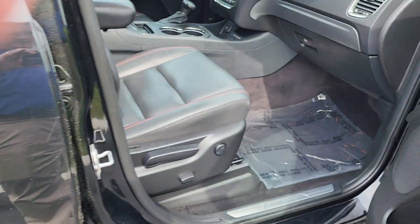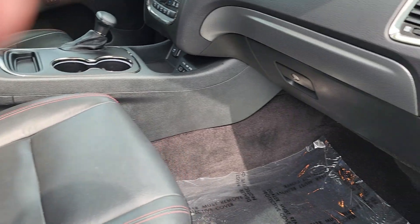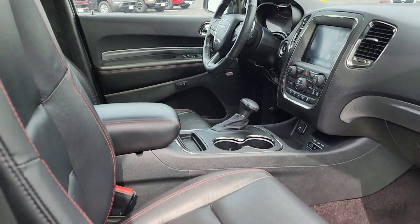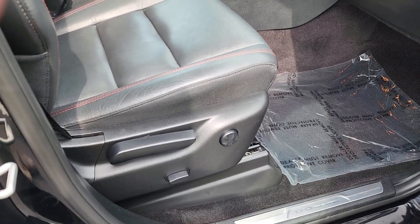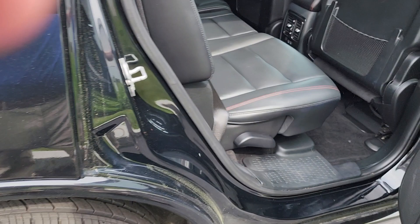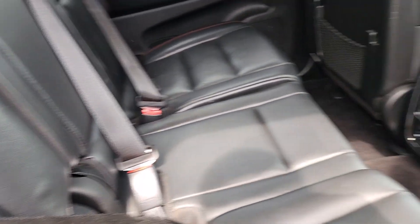Keyless entry right on the door there. Nice clean interior with leather and red accent stitching. Power adjustable seat for your passenger, and going into the middle seat of the car, more of that nice leather.